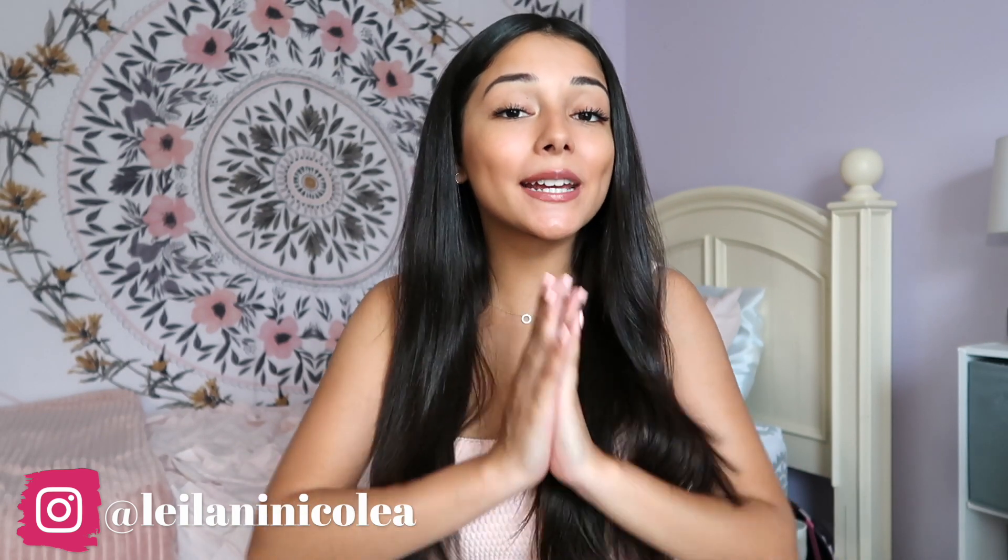Hello everyone and welcome back to my channel. Today I'm going to be doing a summer clothing haul. I've been shopping like crazy recently, really trying to revamp my wardrobe. I've always been a girly girl — I love cute pinks and pastel colors — but I want to make my style a little more age-appropriate. I've been shopping on a bunch of different stores online and it's just been helping me explore my fashion taste.